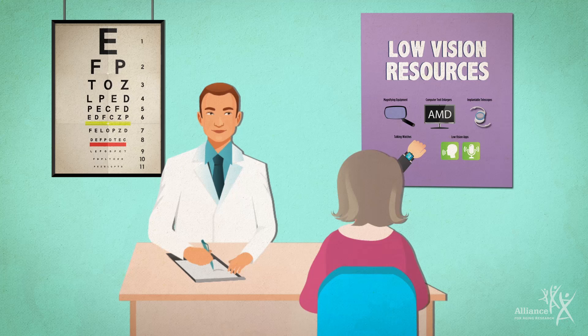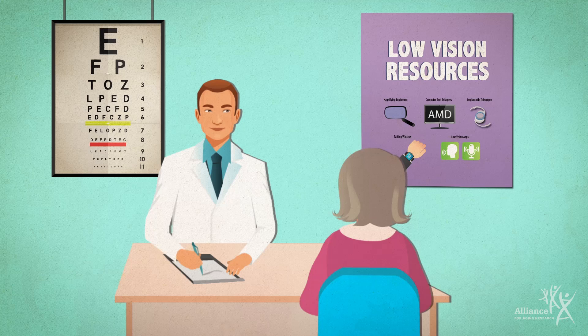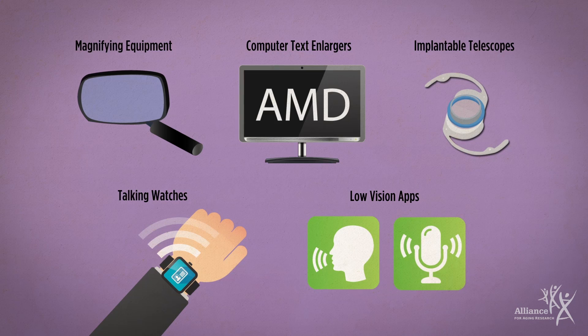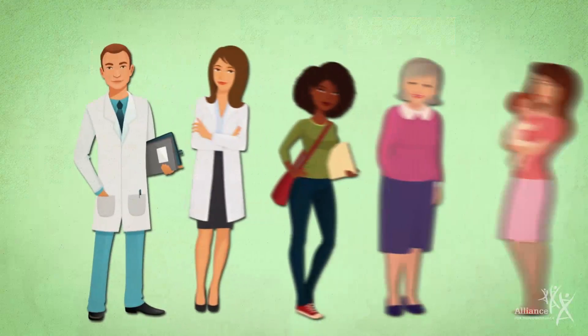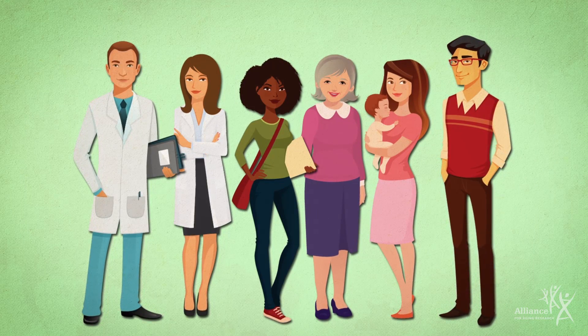If you have vision loss from AMD, you should discuss low vision rehabilitation with your eye care professional. Coping with vision loss can be scary, but there's a lot of help out there and most people can learn to adapt with their remaining peripheral or side vision. A low vision specialist can make recommendations for changes to your work and living environments, and low vision devices may improve your ability to see and function. Family, friends, and counselors can help you stay positive, and support groups can connect you with others going through similar experiences. A strong team of healthcare professionals, family, and friends can help you make the most of your remaining vision.